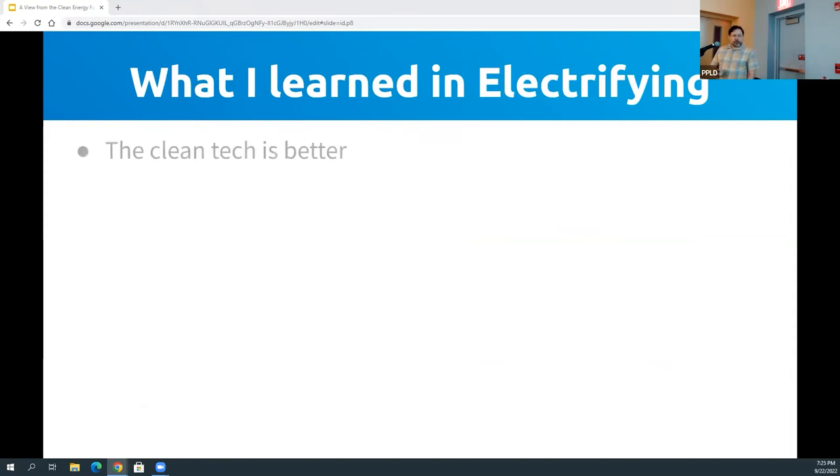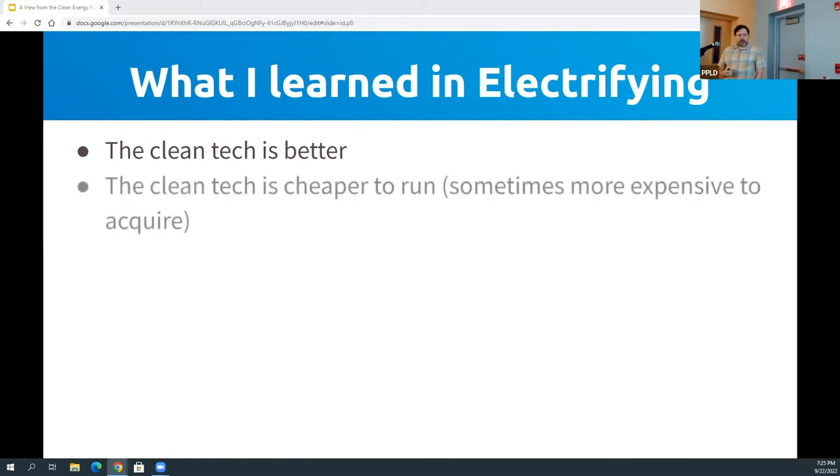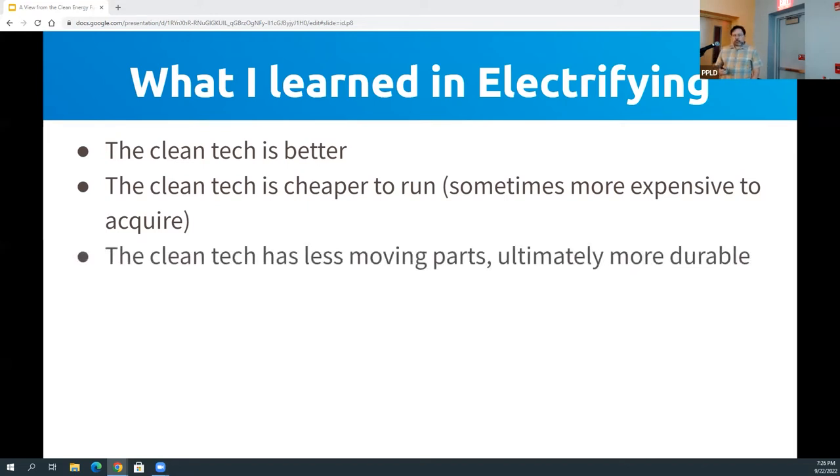What did I learn about this process of electrifying largely our whole home? First off, the clean tech is better tech — it's just straight-up better. And it's always cheaper to run. Sometimes there's still a premium on purchasing it — it's more expensive upfront, but once you've got it, the ongoing cost of using it is less than the fossil fuel alternative. The clean tech has fewer moving parts, there's just a lot less to break, and so it's ultimately more durable.